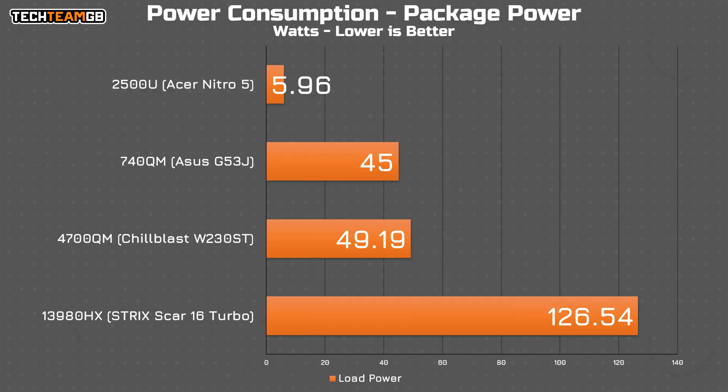The most surprising thing for me, though, was the power figures. This little thing sucked back six watts. The way Hardware Info reports the power for this chip means it's only the core power itself — the chip as a whole drew 12 watts, give or take, at peak. But considering the performance, that's actually really impressive.